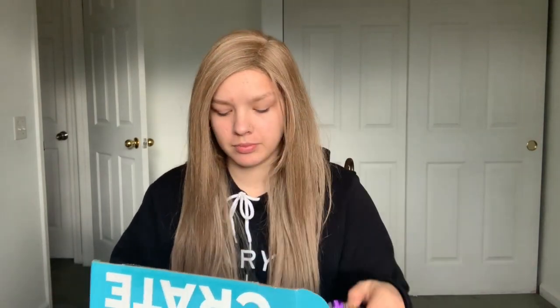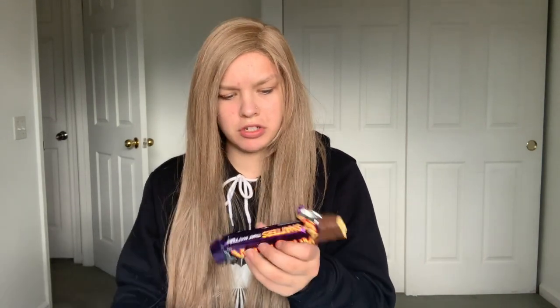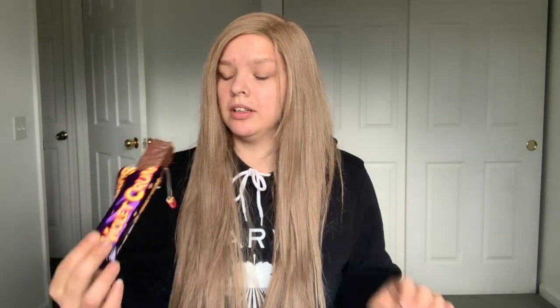Okay, let's get started. First thing we're gonna try today is Violet Crumble. It says a crumbly honeycomb toffee center coated in two layers of creamy chocolate. It's chocolatey on the outside and then like a wafer-y marshmallow with a toffee taste — interesting! It looks like it would be chewy but it is the crunchiest thing you will ever eat. I like it, I'm liking it so far.